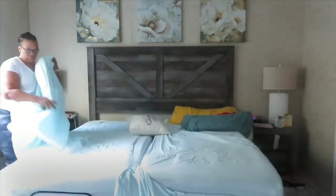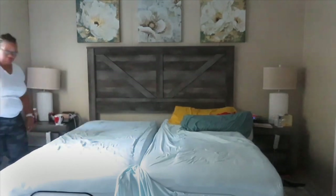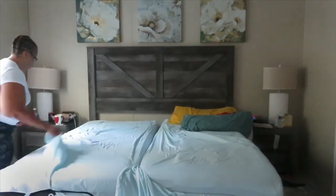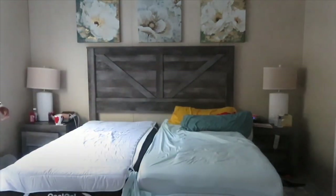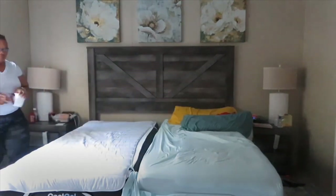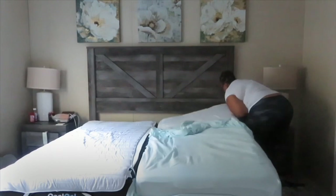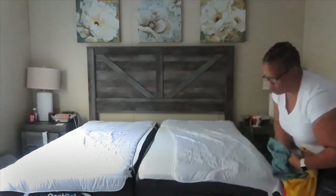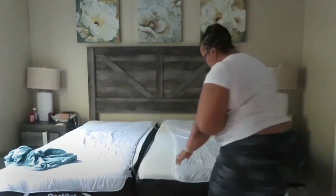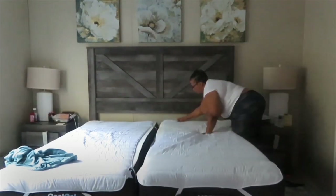We do have an adjustable bed, so it takes quite a lot of effort to make the bed up. Each side is a twin bed, so it requires either twin sheets or adjustable bed sheets. With adjustable bed sheets you get two twin fitted sheets and a full king flat. However, I'm using the two twins because I haven't decided what sheet set and comforter set I want in this room.